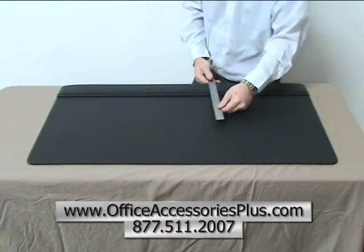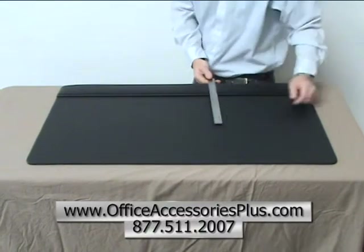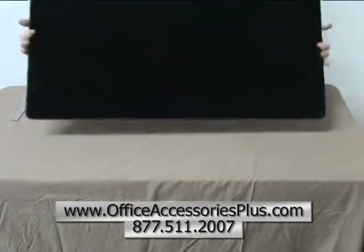This desk pad features a three and a half inch top grain leather top rail. It also has a felt underlining to protect your desk.